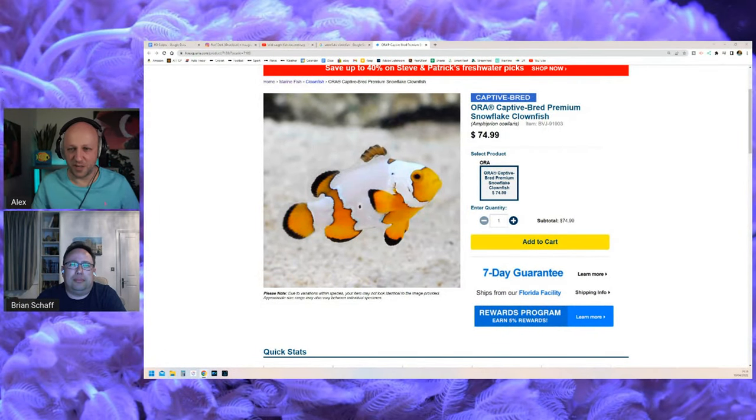For those who don't know what a snowflake clownfish is, here's an example. It was almost an accident that we ended up with them. After that, interest in these different clownfish — called designer clownfish — really picked up and became a big trend. AURA, being so focused on clownfish and very good at it, started making all these different variants.